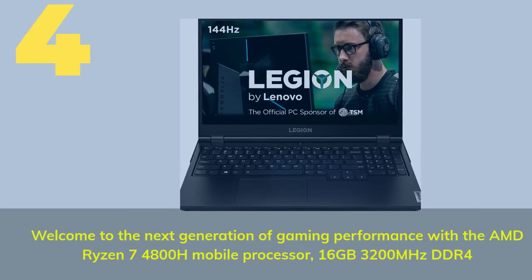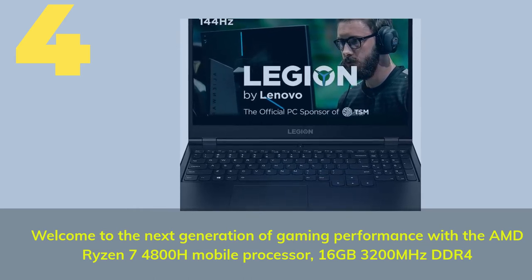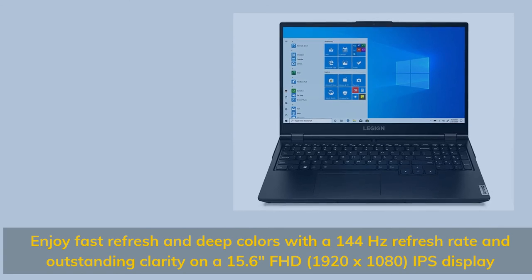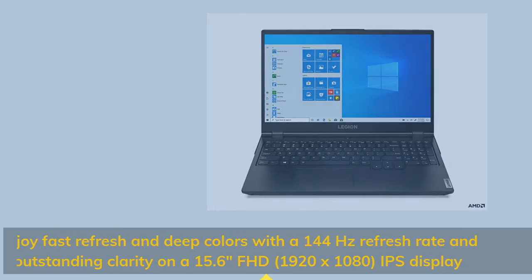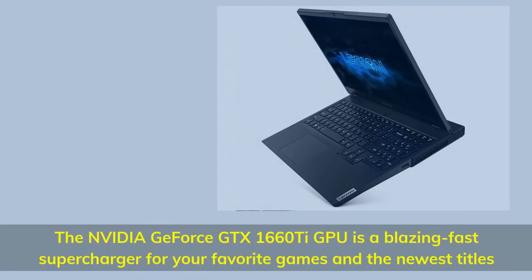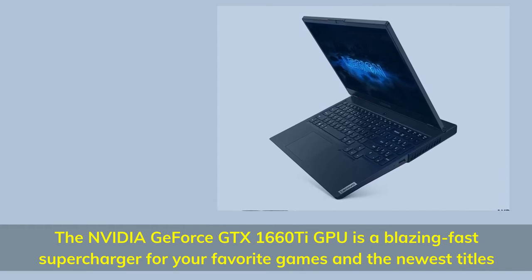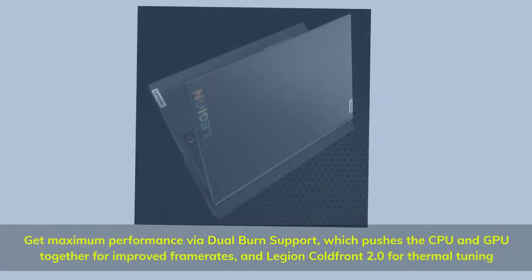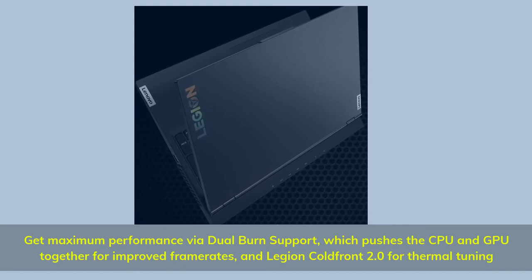Number four: welcome to the next generation of gaming performance with the AMD Ryzen 7 4800H mobile processor, 16 gigabytes 3200 MHz DDR4. Enjoy fast refresh and deep colors with a 144 Hz refresh rate on a 15.6-inch FHD 1920 by 1080 IPS display. The NVIDIA GeForce GTX 1660 Ti GPU is a blazing-fast supercharger for your favorite games. Get maximum performance via Dual Fan support, pushing CPU and GPU together for improved frame rates, with Legion Cold Front 2.0 for thermal tuning.